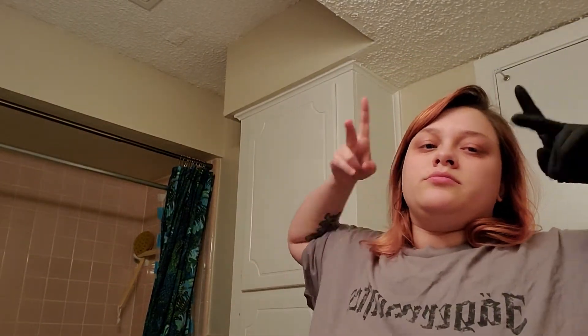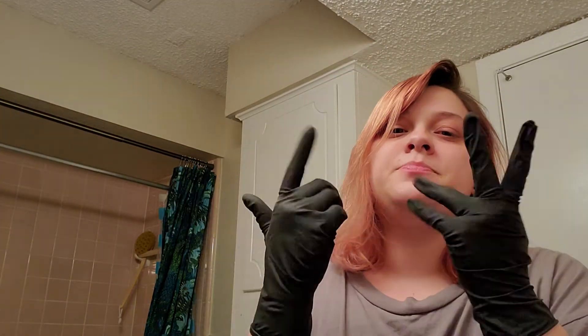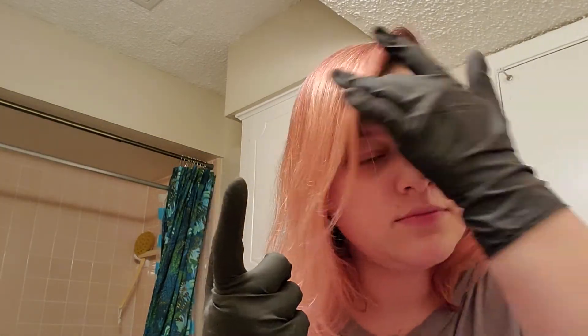Hi YouTube. If you're wondering why I have clothes on, it's quarantine time. I'm actually not technically quarantined because I'm still working — I'm essential, so I gotta keep working. And if you're also wondering why I look depressed, it's because I'm having a flare-up and my body hurts like crazy.